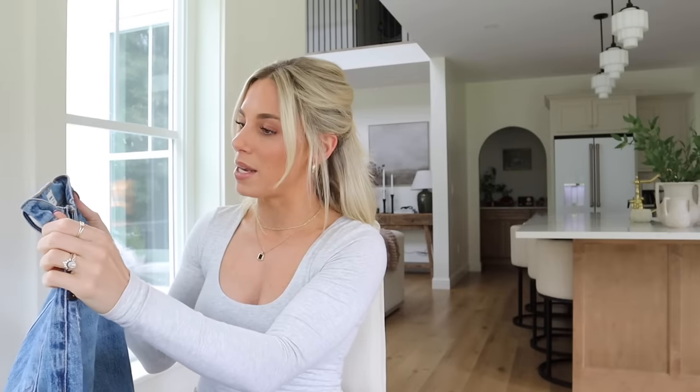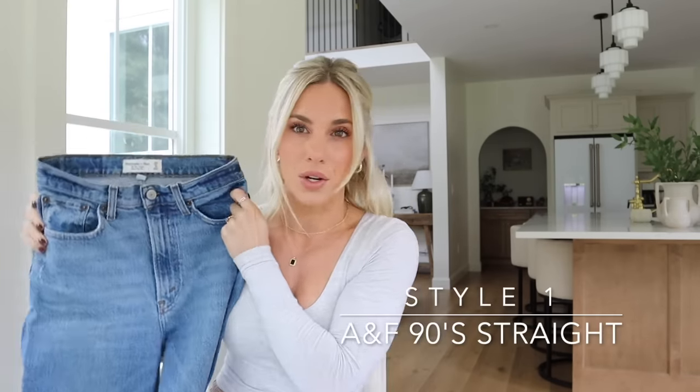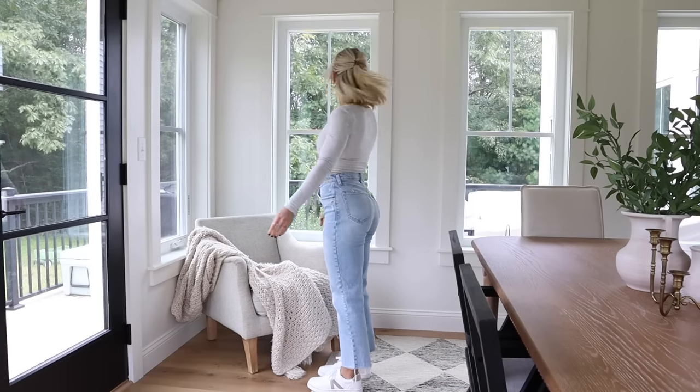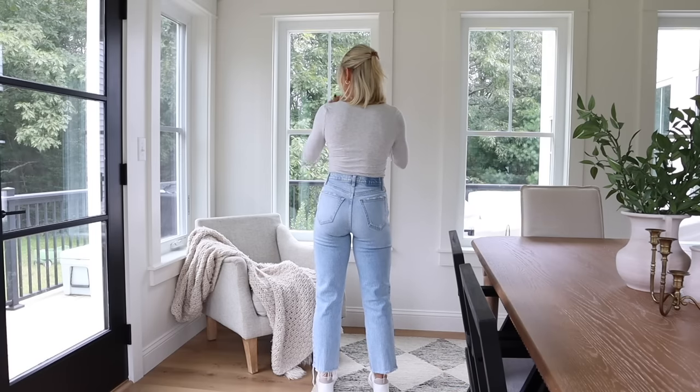With absolutely no surprise, my first absolute favorite hands-down pair of everyday jeans would have to be the Abercrombie 90s Straight Ultra High-Rise jeans. All three of the pairs I have are in the Curve Love fit. Abercrombie also offers just their regular straight fit, but I prefer the Curve Love because I have more athletic thighs and a more athletic bum, so I need the extra space in my bum and legs.